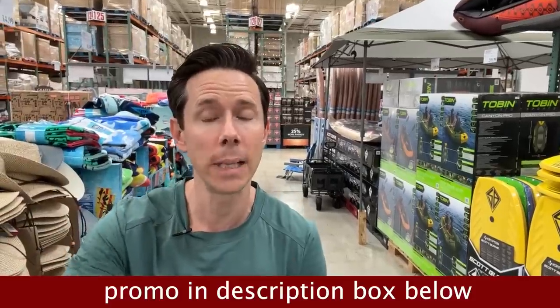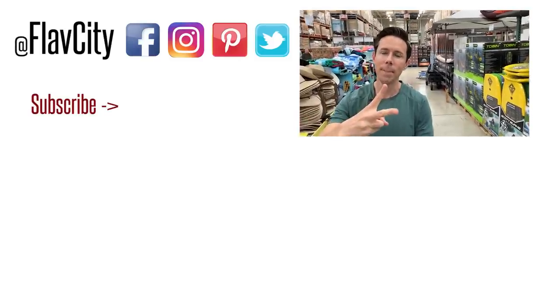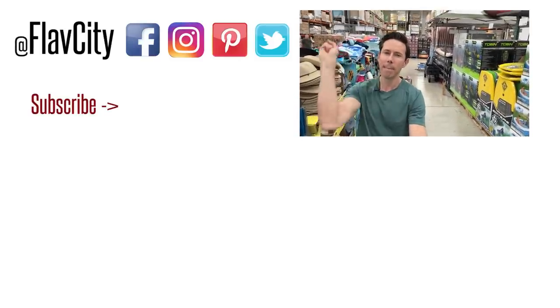That is it for the Costco flash sale here on a Saturday late evening in South Florida. Head on down because this sale is very short. After that come the July and August sales, and I'll be back here at Costco. Check out thrivemarket.com using my promo link down below — 30% off your first order, a free gift, 30 days risk-free. I put all my favorite items in the description box. From Costco, I leave you like I always do: hashtag keep on cooking, mad love and peace. Later.